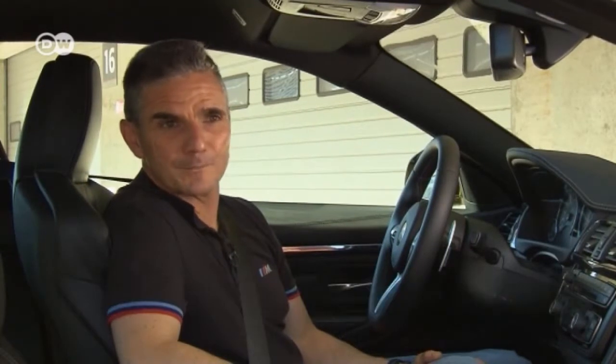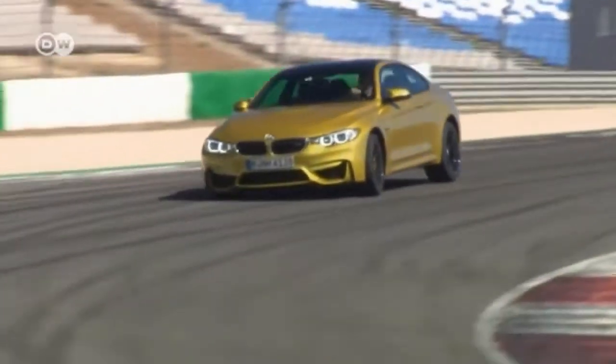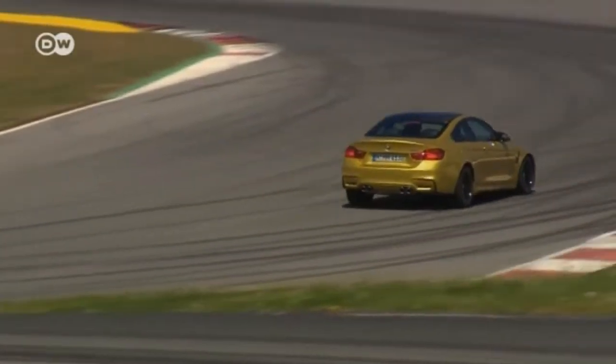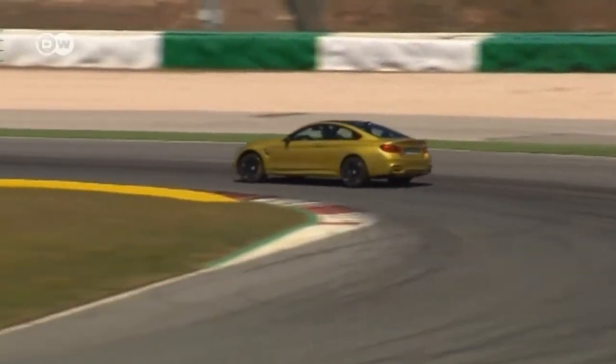BMW project engineer Florian Steiger says the new M4 raises the bar. It offers unbelievable grip potential that translates into a very dynamic vehicle. It can accelerate to 100 kilometers per hour in just 4.1 seconds, has extremely short braking distances, and on the racetrack it can deal with extreme cornering speeds.